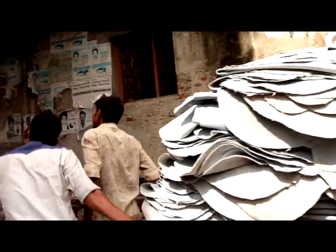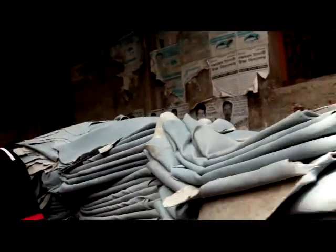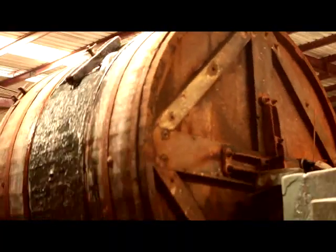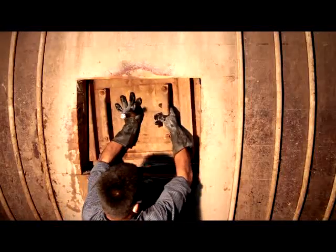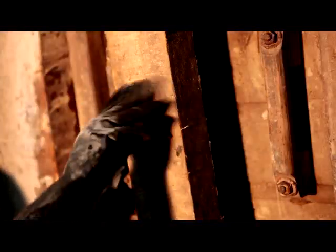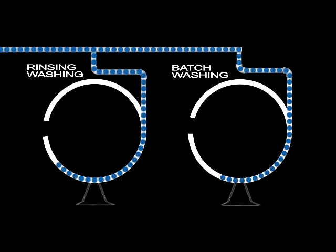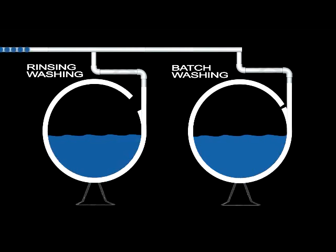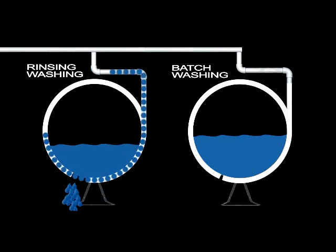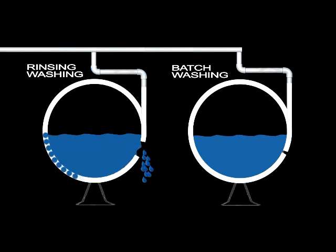After this first step, consumption was reduced in selected units by more than 20 percent. An additional step was the introduction of batch washing instead of rinsing washing or open valve washing. Rinsing washing is washing with open valves and continuous inlet and outlet of water for several minutes. In batch washing, a drum is filled with water and after adding the necessary amount of water, the inlet is closed.